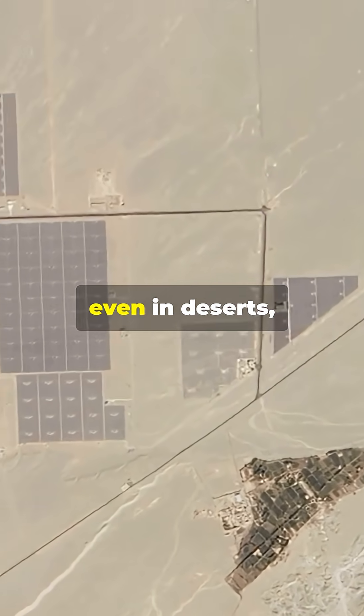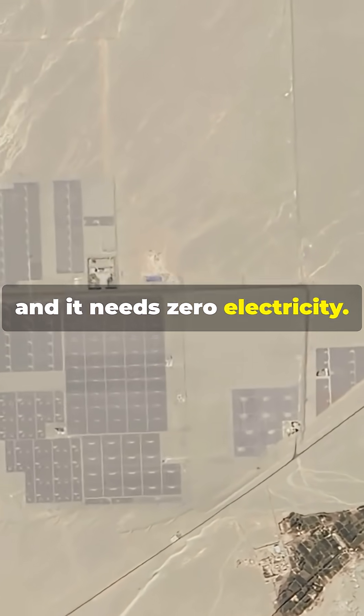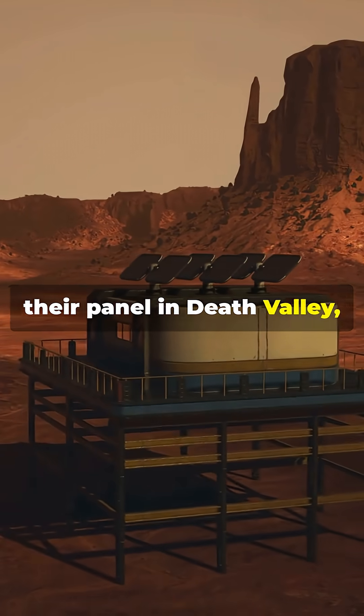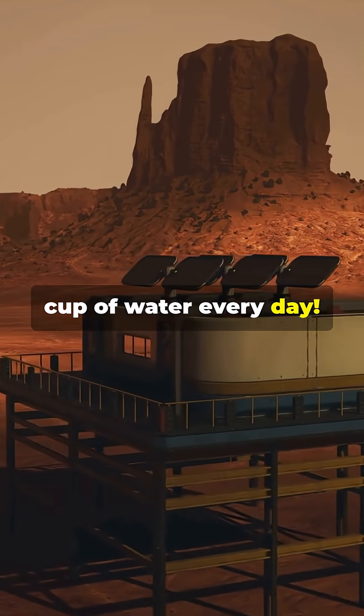This works anywhere, even in deserts, and it needs zero electricity. MIT's team tested their panel in Death Valley, and it still made up to two-thirds of a cup of water every day.